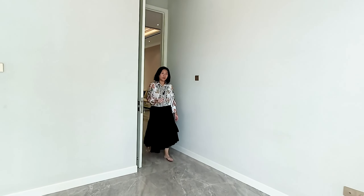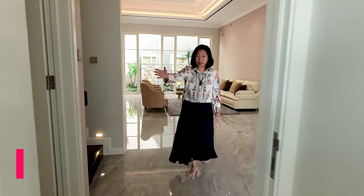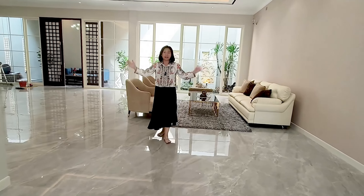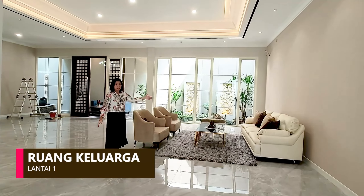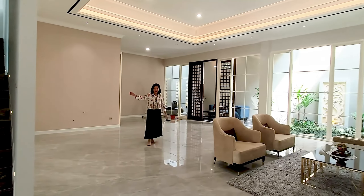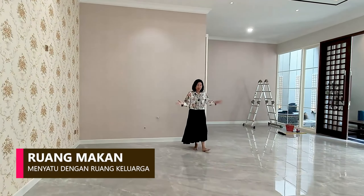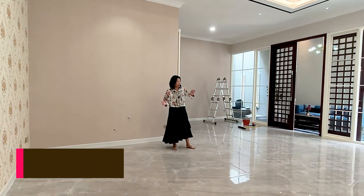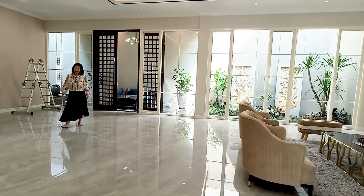Kita akan lanjut lihat ruang keluarganya. Di sebelah kanan masih ada powder room-nya. Ini adalah ruang keluarga yang sangat besar dibandingkan rumah-rumah yang lain. Di sampingnya bisa dipakai untuk dapur kering atau ruang makan. Enaknya lagi, ruang makan dan ruang keluarga ini menyatu dengan taman belakang.